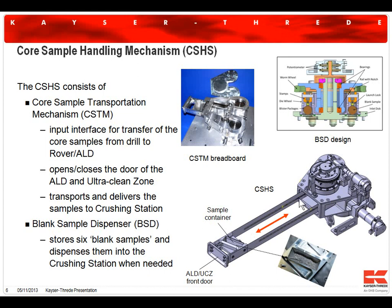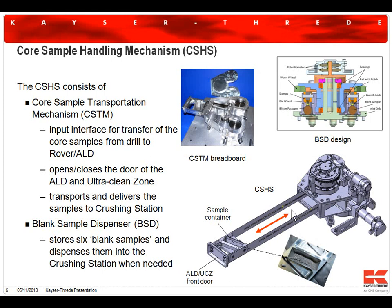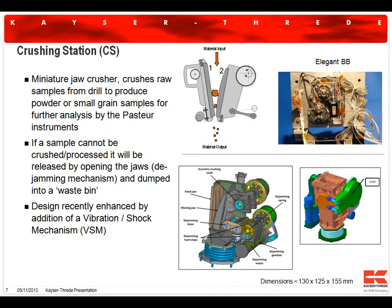The mechanism uses extendable belts and can be operated dozens of times as required, although the number of samples taken during the mission by the drill is probably limited to ten or so. On top of this arm-like mechanism there is a dispenser for blank sample materials needed for one of the analytical instruments. Below that system is the crusher, which receives the sample from the top — as the mechanism retracts, the bottom of the sample container opens passively and, exploiting gravity, the sample falls into the crusher sitting below.